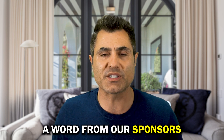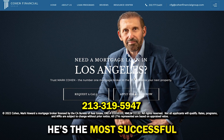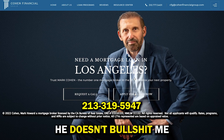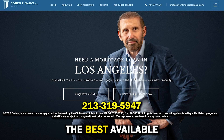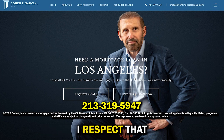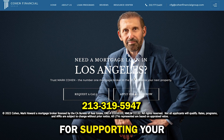Now, a word from our sponsors — Cohen Financial. Do you know why I use Mark Cohen for my own mortgages? It's not because he's the most successful, though he's originated $10 billion in loans over the last 10 years. What I care about is that he doesn't bullshit me — over the first phone conversation he tells me immediately the best available rate in the market for what I'm looking for, and when he doesn't have it, he makes an introduction to the bank that does. He always delivers on his promises. Here's his phone number — give him a call and thank him for supporting the channel.